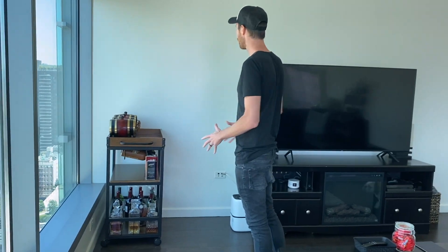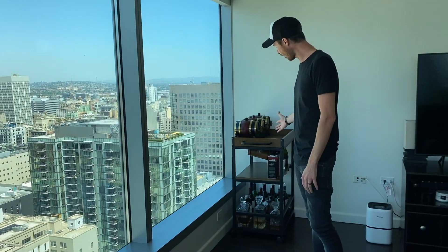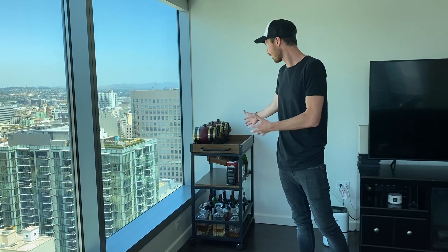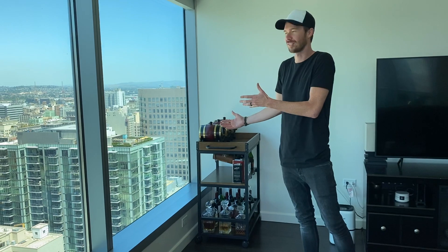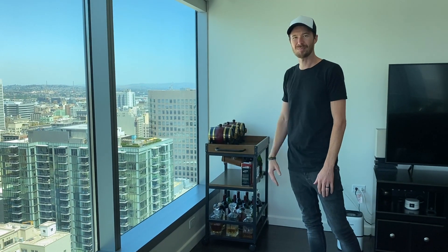Alright, so the living room. We've got this amazing view, which Crystal showed. And we have an awesome little whiskey cart with our wine glasses, champagne glasses — just for entertaining and stuff like that. And it's just cool to just have in the room. I think it looks cool. It's like a little decoration piece, if you will.